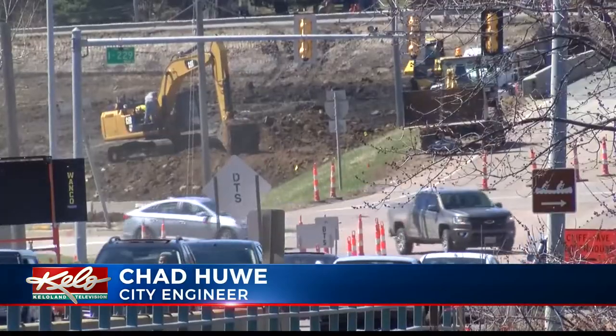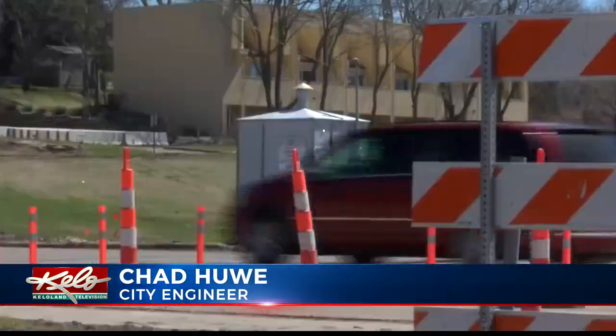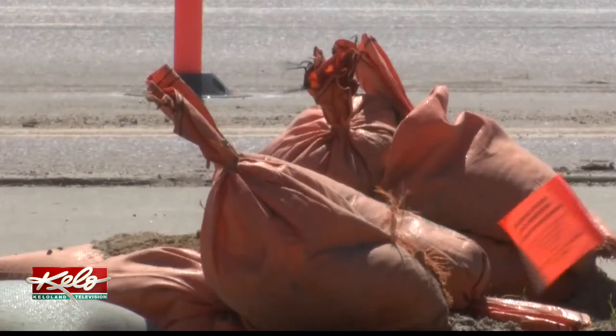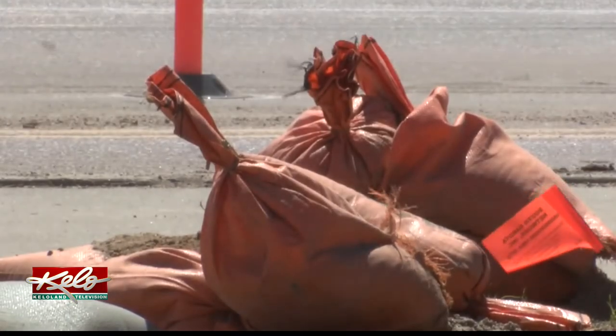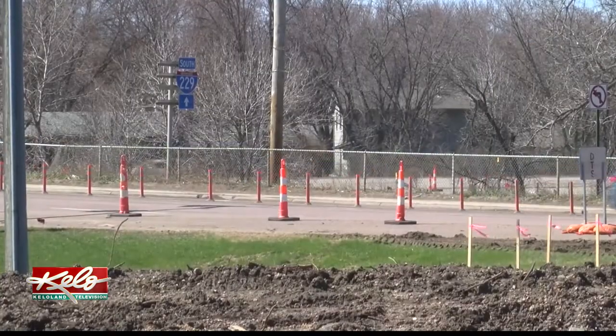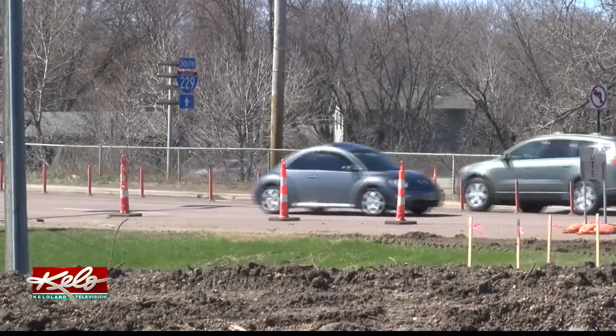Westbound, there will be a couple hours of closure on 26th Street on Tuesday, a full closure on Thursday for most of the day, and then Friday, Southeastern closes south of 26th Street. City engineer Chad Heavey says along with those changes, speed signs have also been added to I-229.